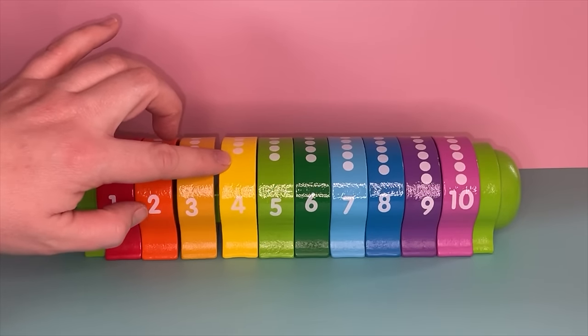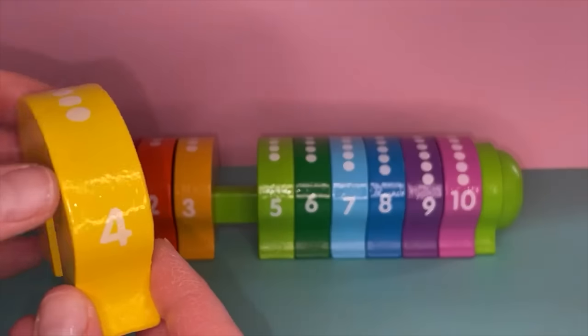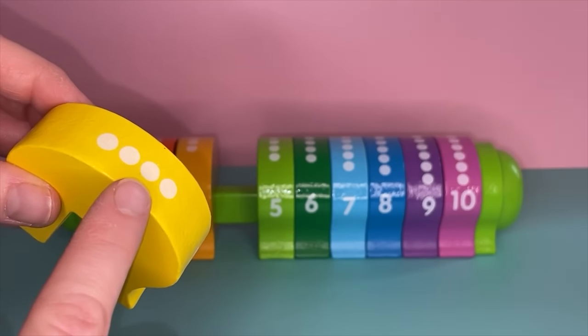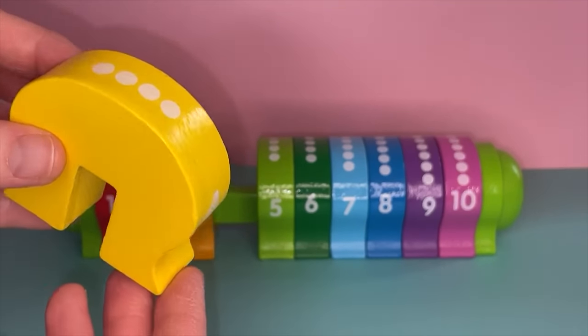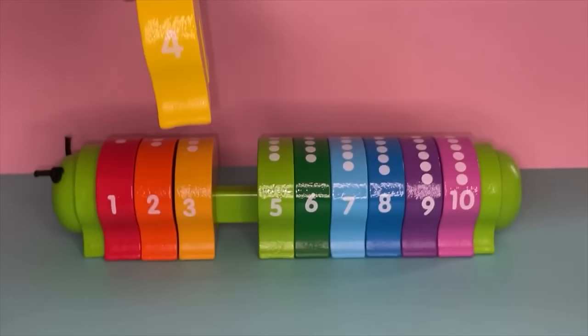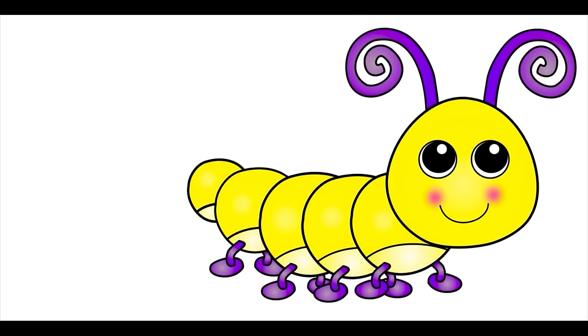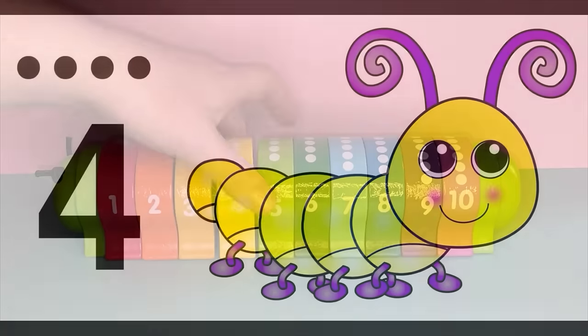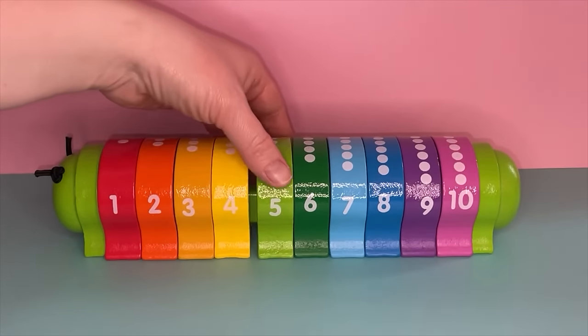Which number is next? It's four! This is the number four. Can you say four? Let's count to four: one, two, three, four. What color is this? It's yellow! This is the color yellow — I love yellow bananas. Now let's find the yellow caterpillar and count to four. There's the yellow caterpillar! There's the four — let's count together: one, two, three, four. You did such a great job!